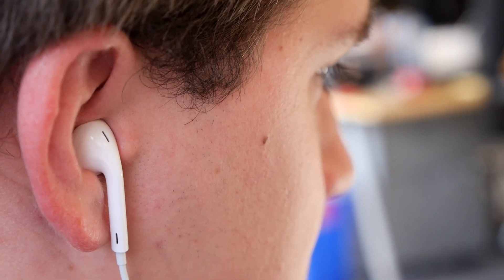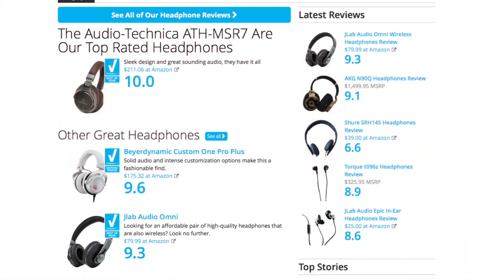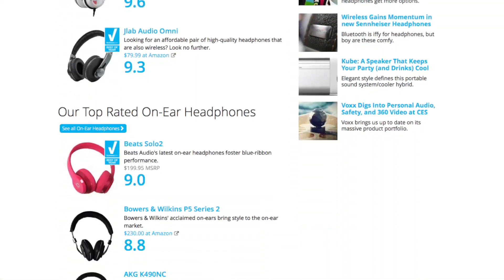You can pay a lot or you can pay a little, and the styles are just as varied as the sounds they produce. After many months of testing, here are our picks for the best headphones of 2015.